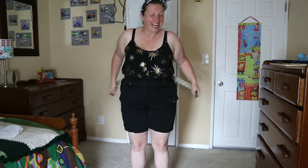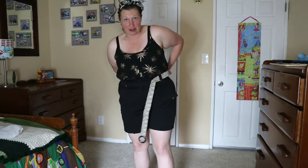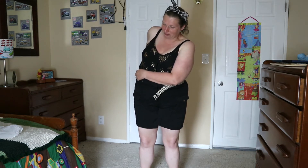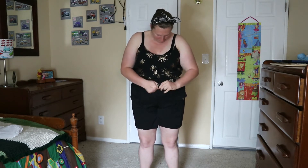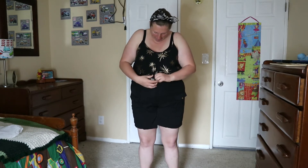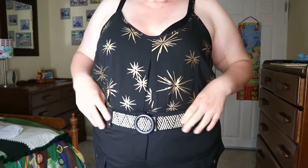Oh, it's elasticated! So maybe it will work. There are gold details on the loops. Is it even going to fit in the loops? I still think they've done a major goof. It's so stretchy that it's just too much — look at it. It's on there, but that does not feel very nice. And you can see it's only just done up. So that belt doesn't work.